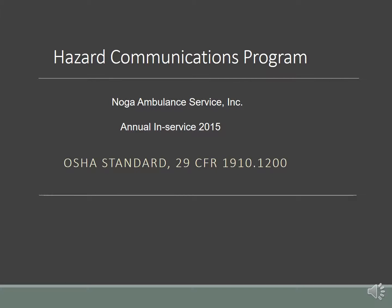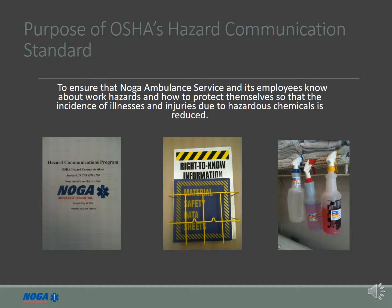Welcome to Noga Ambulance Services 2015 Hazard Communication In-Service. OSHA requires that employers notify employees of any hazardous material they are working with at their facilities. This is accomplished in three ways.